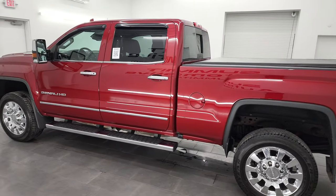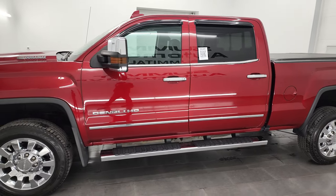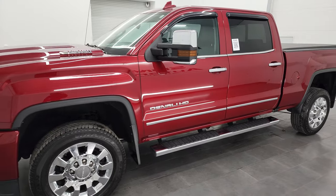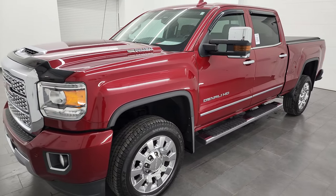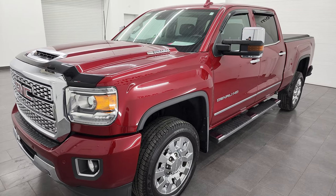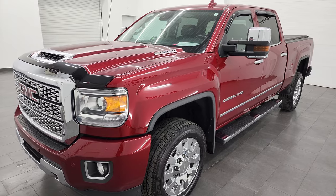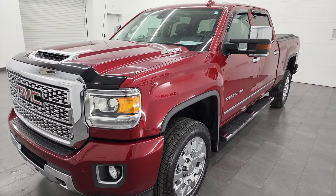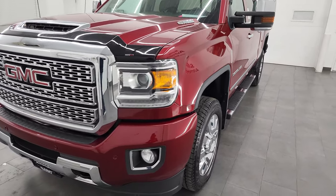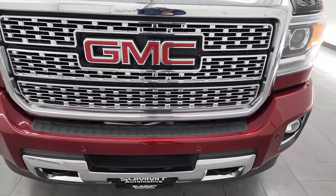This 2019 GMC Sierra 2500 has the 6.6-liter Duramax diesel, paired up with the Allison 6-speed heavy-duty transmission. This truck puts out 445 horsepower. It has been fully safetied and inspected by our service shop per the state of Wisconsin inspection process. It has a fresh oil and filter change, all the fluids have been checked and topped off, and this truck is 100% ready to go.